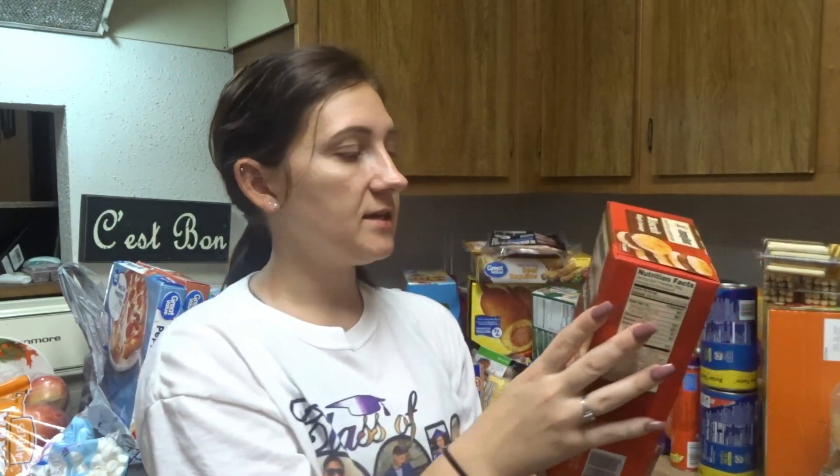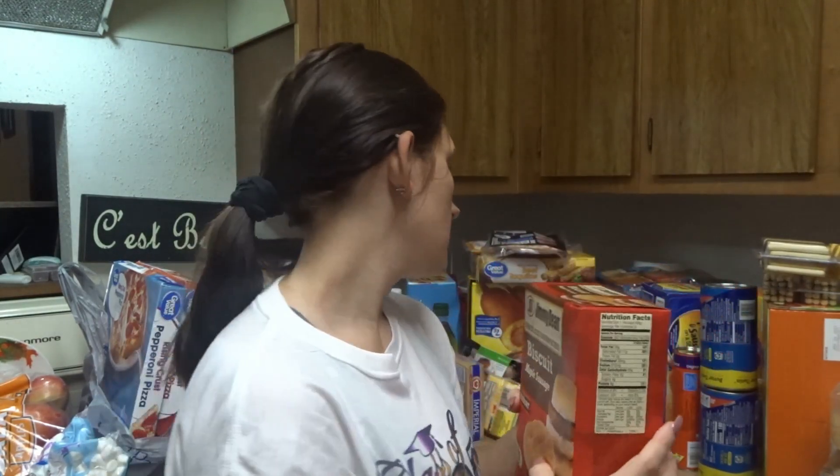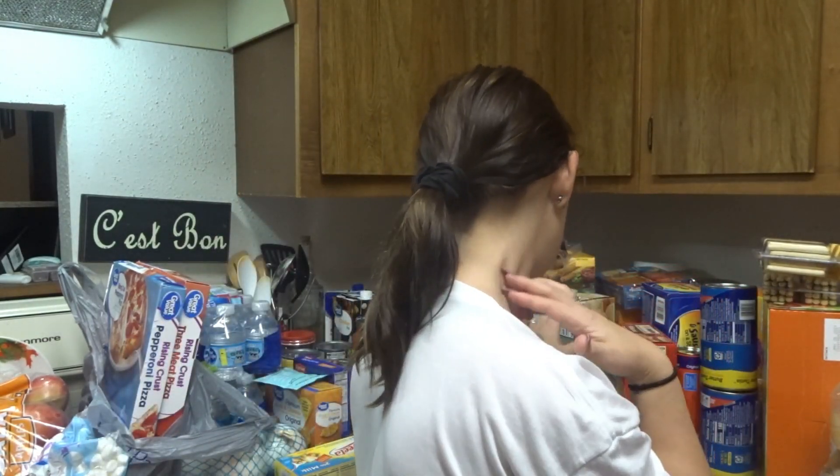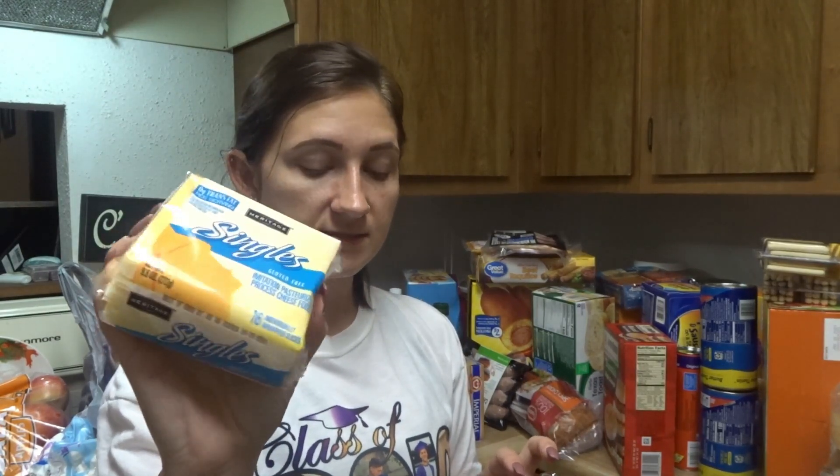I got these Jimmy Dean biscuit maple sausage biscuits. And I got these singles — gluten-free American Heritage cheese sheets. I didn't get them because they're gluten-free, but they were cheap.